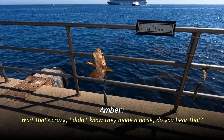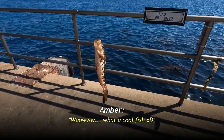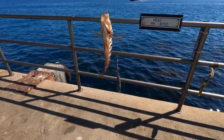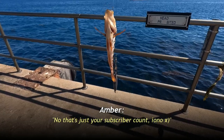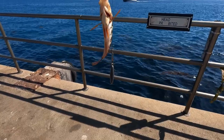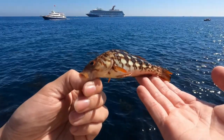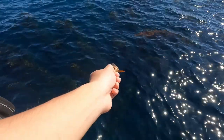Wait, that's crazy — I didn't know they made a noise. Do you hear that? What a cool fish. How big do you think he is? About like four inches, give or take. A little dinky boy. All right, let's let him on back. They're so beautiful, and when they're way bigger they put up a really nice fight. Thanks for playing, little guy.